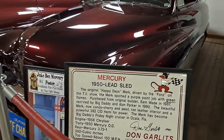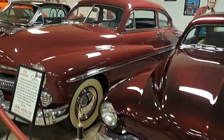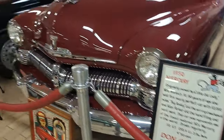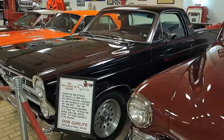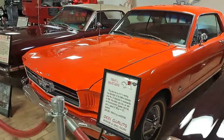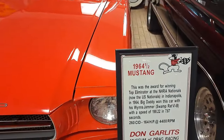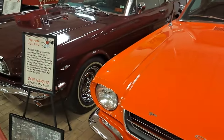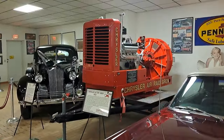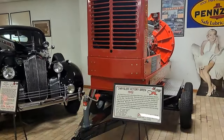Driven by the Fonz on the TV show. Here's one that's all restored from 1950. There's a 67 Ranchero Ford. We've got a couple Mustangs here — a 64 and a half right here and a 66 convertible. Look at that big Chrysler Hemi with an Air Raid siren — that's interesting. It's from 1952 — they call it a Victory siren.